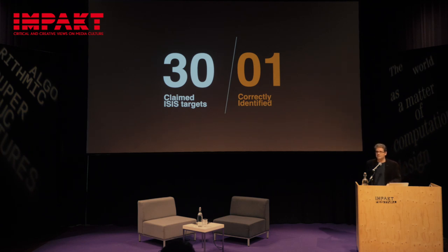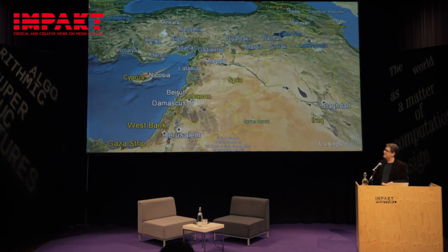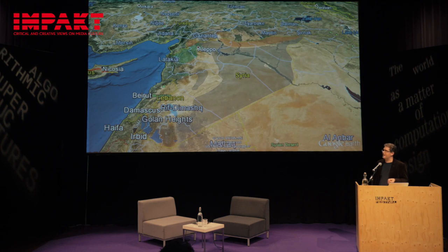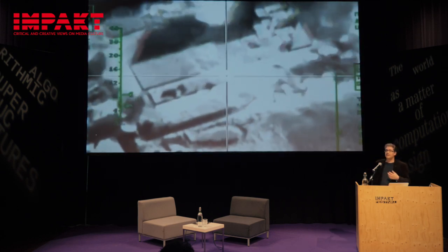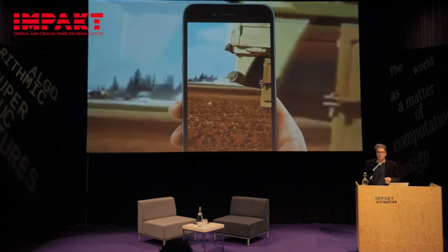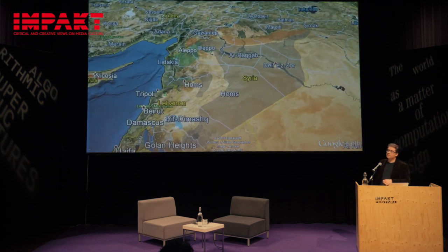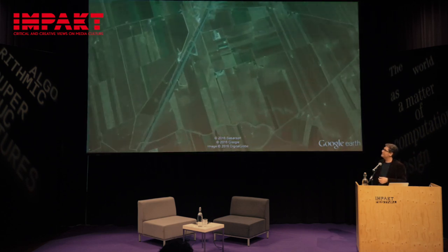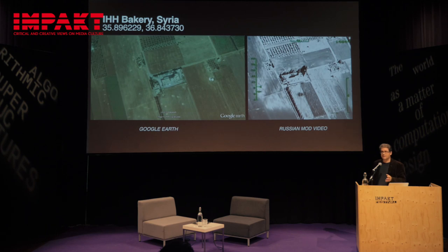But what's ISIS territory? We went back to the Russian Ministry of Defense and used their own published map showing ISIS territory. In Google Earth, you can overlay images, so we drew around the edges of that map and created a Google Earth overlay. We geolocated Russian MOD videos — one claimed to be an ISIS facility being bombed, even caught on camera from the ground. After geolocating it, we found the location was not ISIS territory at all; it was in fact a bakery run by the Turkish charity IHH that they had bombed.